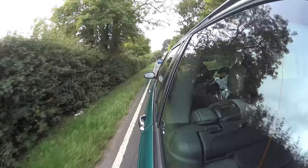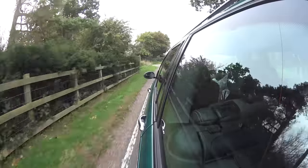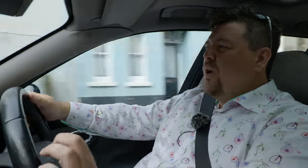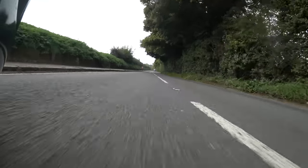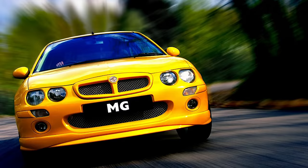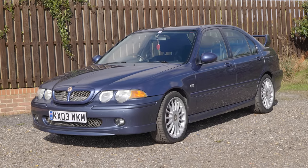Around the turn of the millennium, BMW and Rover parted ways, with the company being taken over by a group known as the Phoenix Consortium. What's relevant for today is that one of the things the Phoenix Consortium did was reintroduce the MG brand. At that point all the company was selling was the MGF Roadster, so a very smart plan was hatched to turn the existing Rover line-up of 25, 45 and 75 into sportier variants under the MG badge. The 25 turned into the ZR, the 45 into the ZS, and the 75 into the ZT.